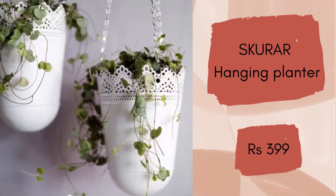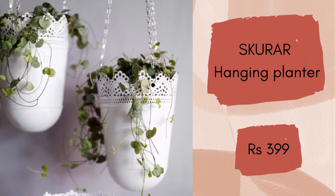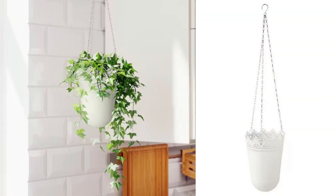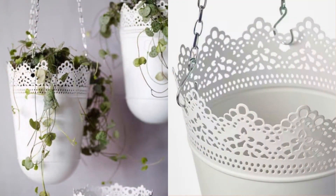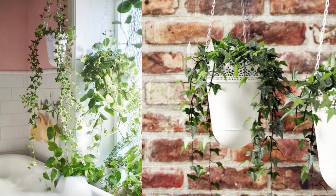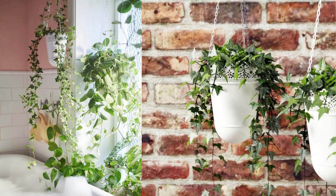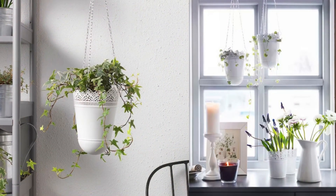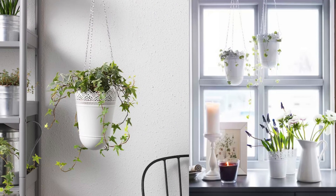Skurar Hanging Planter. Give your plants a place to be enjoyed in their full glory. With the Skurar Hanging Planter, you can maximize the number of plants in a small space while creating an eye-catching display of lush greenery. Use the planter to save floor space and create inspiring vertical horticulture. Decorate your home with plants combined with a plant pot to suit your style. It is very reasonably priced at Rs.399.